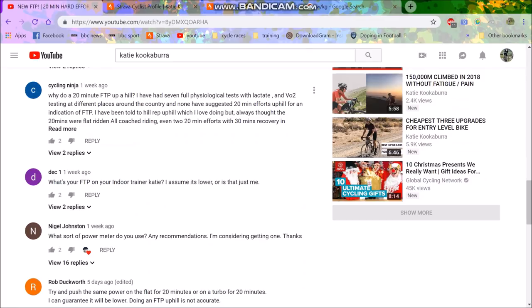There are some hilarious comments like 'Why do a 20-minute FTP up a hill?' Well, that's because pretty much everyone does that — even Andy Coggan. Just read the book Racing and Training with a Power Meter and you'd understand. Andy Coggan has suggested 20-minute efforts uphill as an indication of FTP — he didn't just make that up, it's not like it doesn't work.